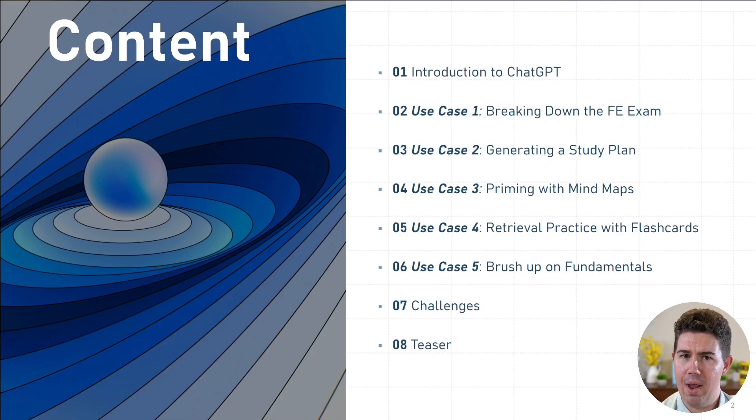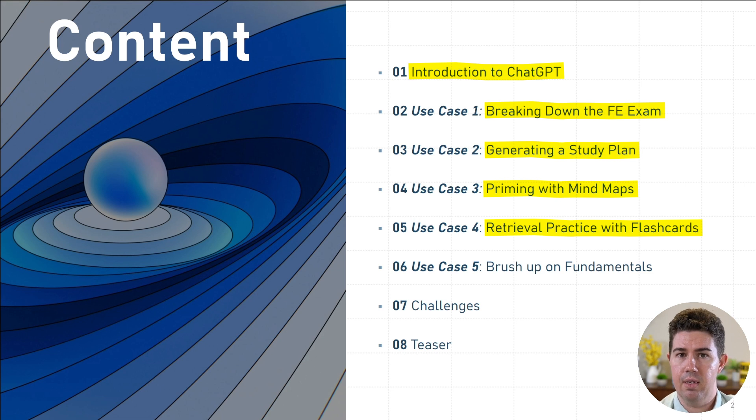All right, let's get started. There are a lot of different ways we can talk about incorporating ChatGPT into studying for the FE exam, but I'm going to start with the foundations — the study habits that are good to have when beginning your FE journey. I'll introduce ChatGPT and talk about some of the technologies that underpin it. Then we're going to look at five different use cases: break down the FE exam into manageable bite-sized chunks, estimate how long it's going to take, generate a study plan, build mind maps, build flashcards for retrieval practice, and brush up our fundamentals. We also have to talk about some of the challenges and drawbacks of using ChatGPT.